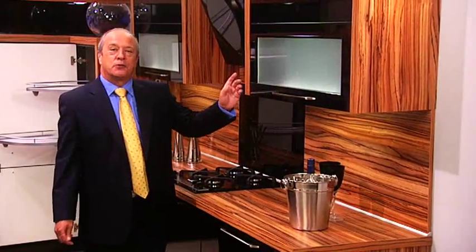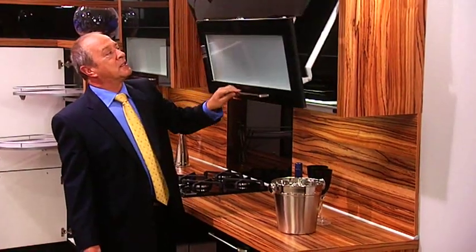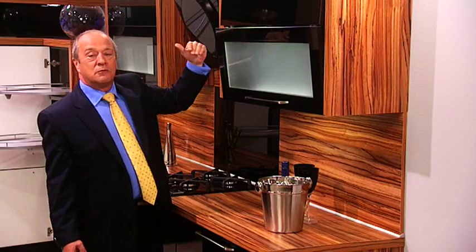Perhaps you'd like a change from the traditional hinged doors. Well, here we have a bi-fold. This allows you easy access to the interior of the cabinet. A little safety feature built in here is that if you should try and close the door with your fingers in this gap, the gap opens so you don't damage your fingers. It's simple to click back.